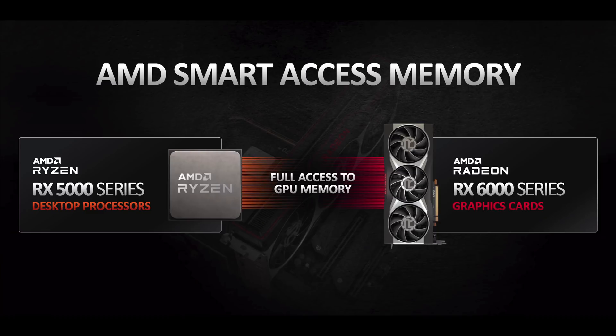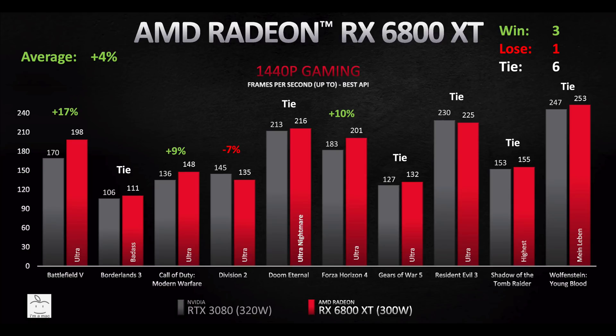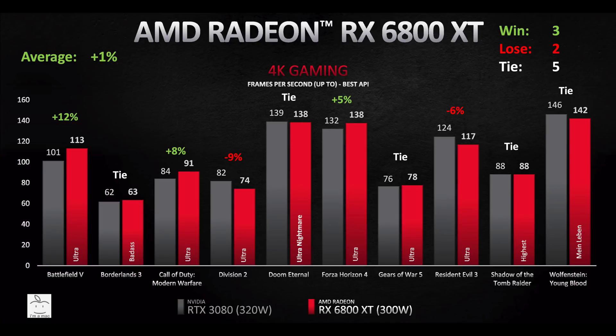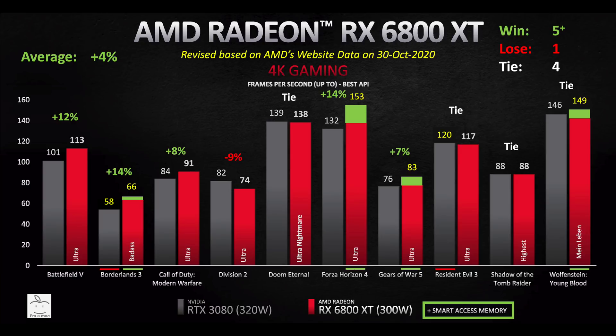So the improvement from enabling SAM depends on both the game and the resolution. At 1440p, from my last video the RX 6800 XT was on average 4% faster, winning three, losing one, and tying six. With SAM enabled it's now on average 9% faster, winning five, losing one, and tying four. At 4K, without SAM it was 1% faster with three wins, two losses, and five ties. With SAM it becomes 4% faster with five wins, one loss, and four ties — now looking more like a winner versus the 3080.